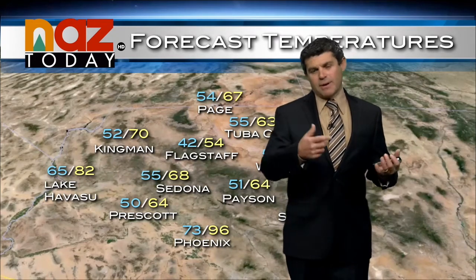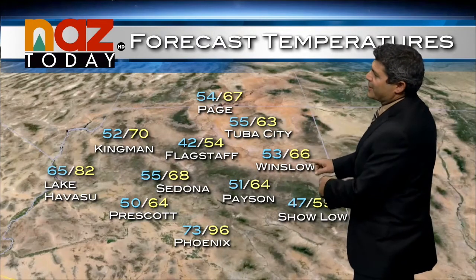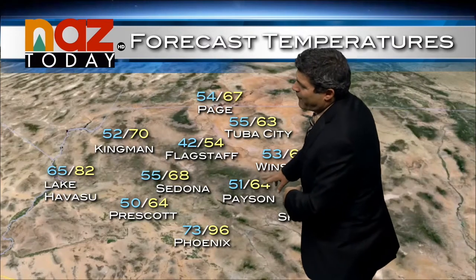Some hail and I can't even rule out the threat of a tornado. We talked about earlier there was a funnel cloud up by Fredonia today on the north rim of the canyon. Tomorrow's highs: 63 in Tuba City, 66 in Winslow, 64 in Payson, 64 degrees in Prescott.